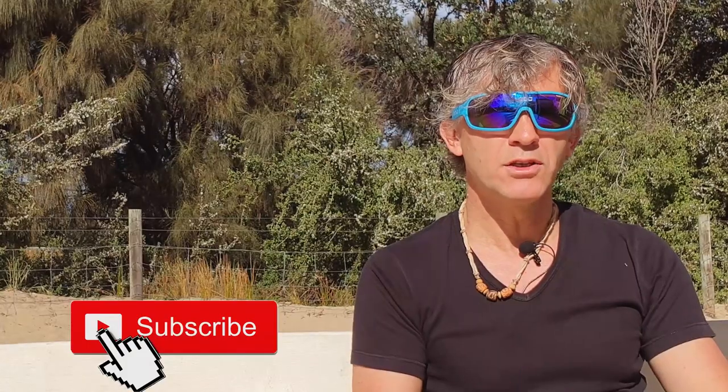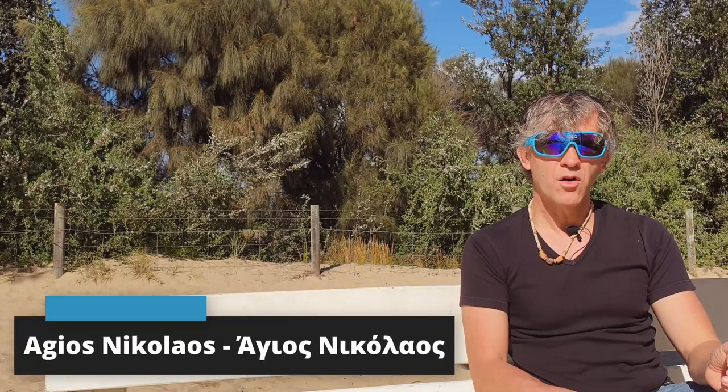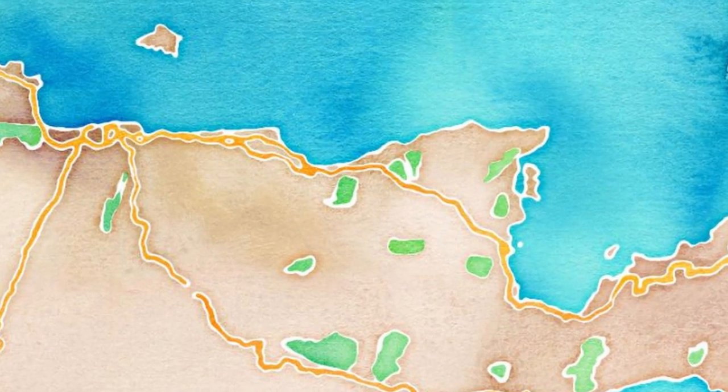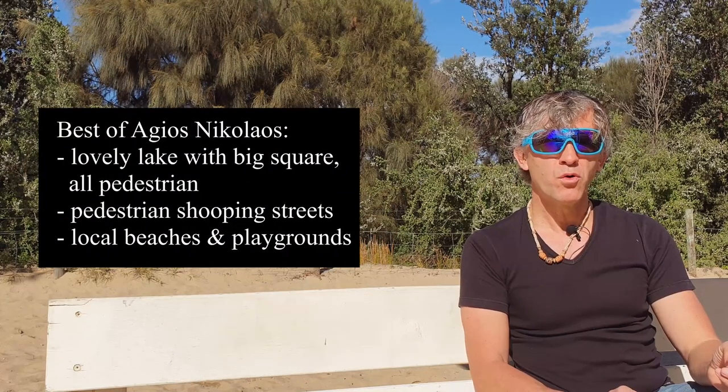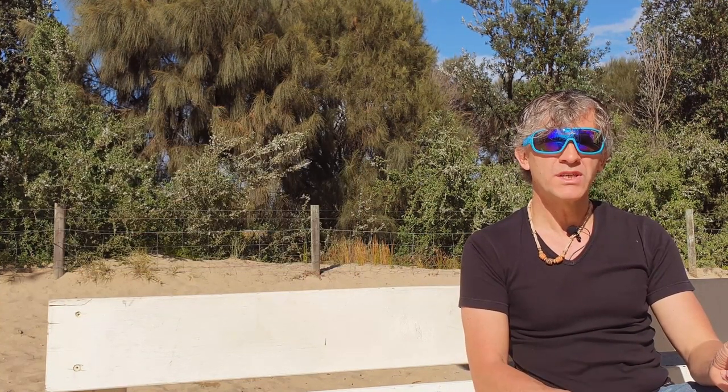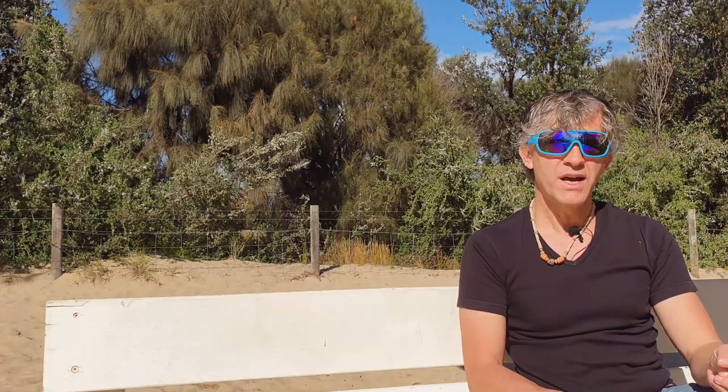If you're traveling with kids, there are a few places I suggest, depending obviously on the age of the kids. Agios Nikolaos is one of my favorites — it's on the eastern side of the island, about an hour and a half from the Heraklion airport. It has a nice inlet that creates a small lake, it's all pedestrian area, there's a big square, and a couple of playgrounds for small kids. Most importantly it's all pedestrian, so you can let kids walk around without worrying about cars, and there are pedestrian shopping streets plus two or three small beaches around.